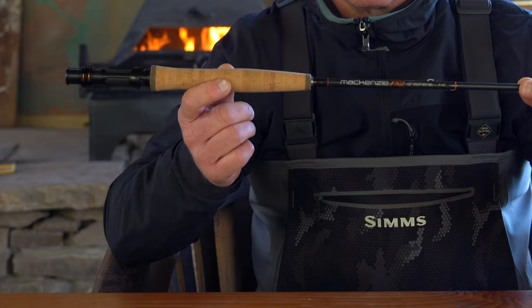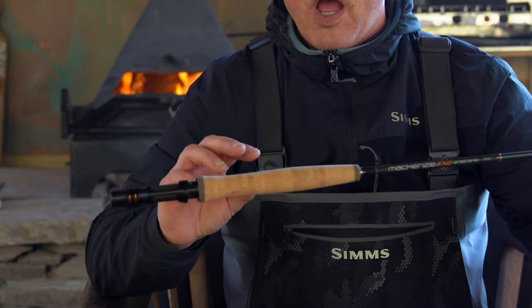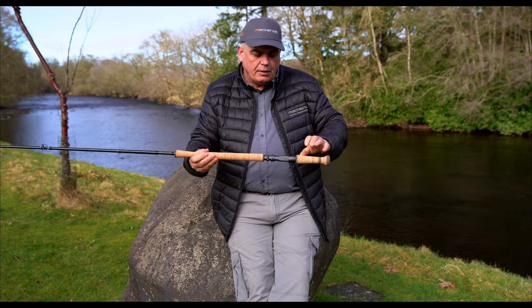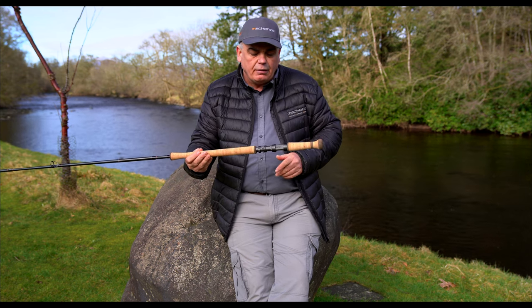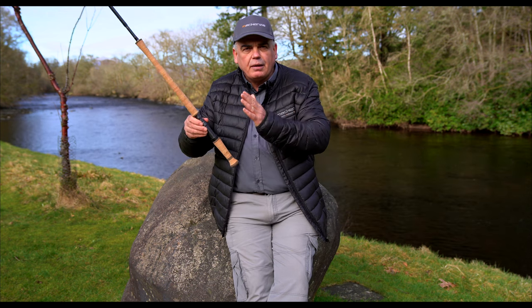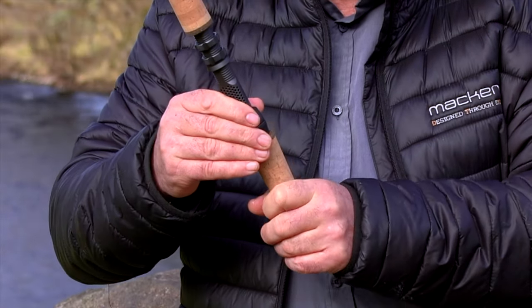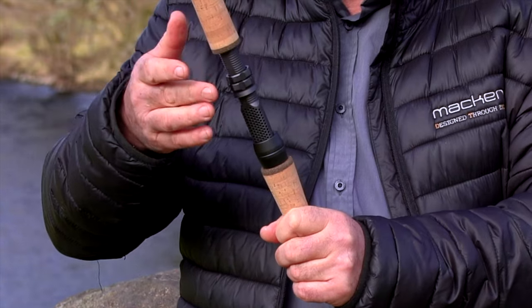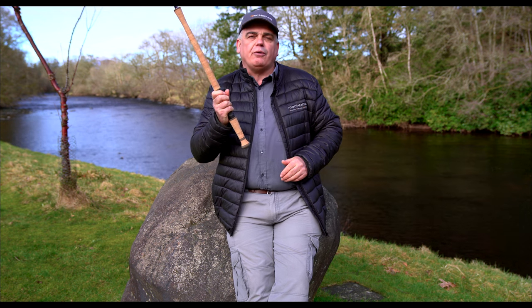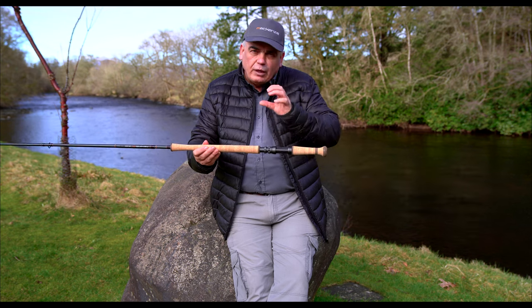We've got the best smooth-grade Portuguese cork for the handles — beautifully shaped handles that fit in your hand, easy and comfortable to use. The reel seat on the double-handed rod here is an Alps reel seat, the best reel seat in the world. Triangle-shaped so that your reel fits on the rod perfectly, with two double down-locking nuts that absolutely clamp the reel to the rod. There's nothing worse than feeling the reel moving about on the rod. So you've got best-in-class cork and really good reel seats.